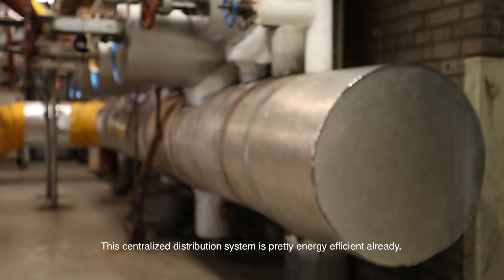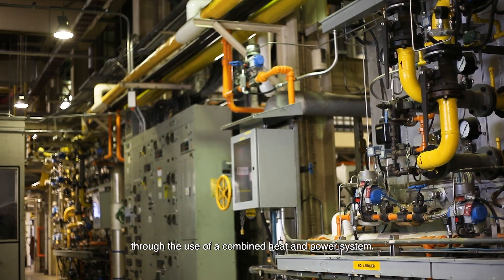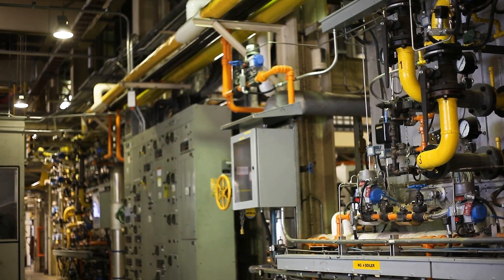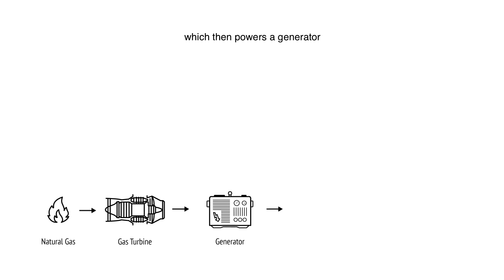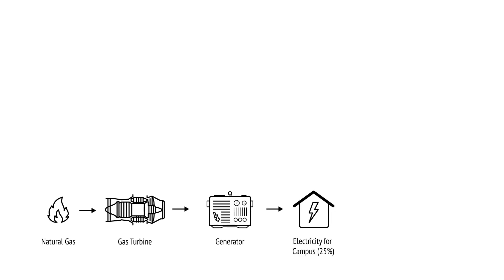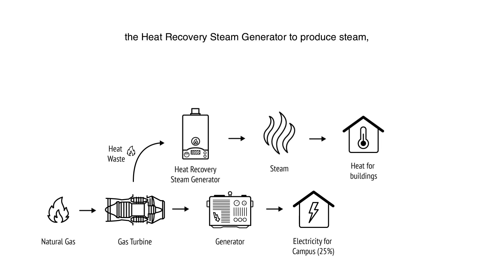This centralized distribution system is pretty efficient already. We managed to boost it even further through the use of a combined heat and power system. Basically, natural gas gets burned in a turbine like a jet engine, which then powers a generator to provide about a quarter of the electricity on campus.